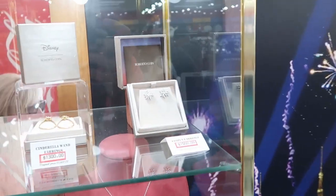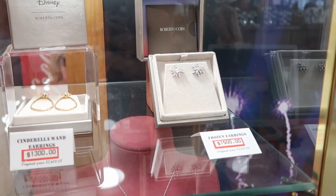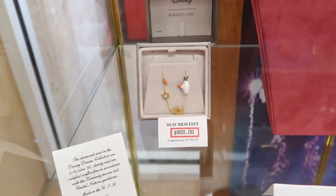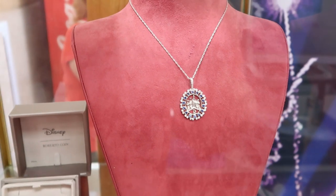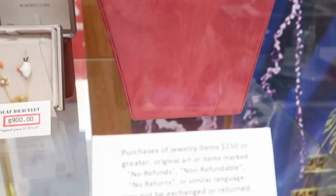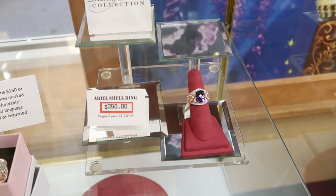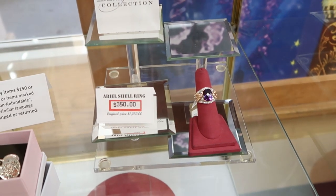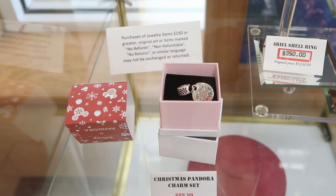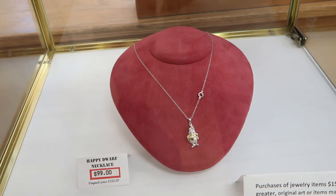Let's check out the Disney jewelry section. They still have the Frozen earrings for $1,500, originally $3,100, and I really love the Olaf bracelet for $900. There's one that looks potentially like Disneyland with no price tag yet. Down here there's an Ariel shell ring, originally $1,250, now only $350. They also have a Christmas Pandora charm set for $89.99, originally $235, and a Happy Dwarf necklace now marked down from $350 to just $99.